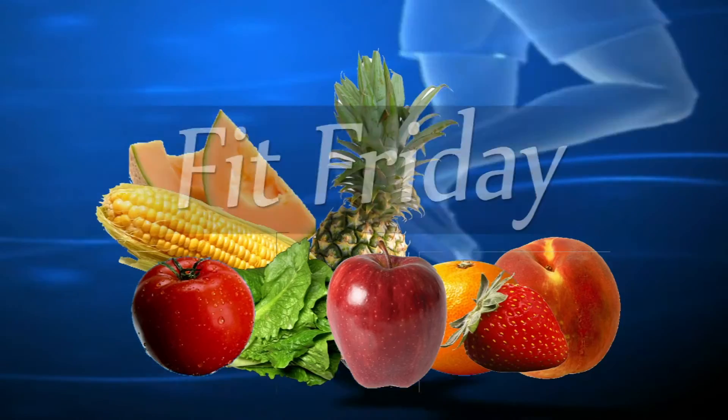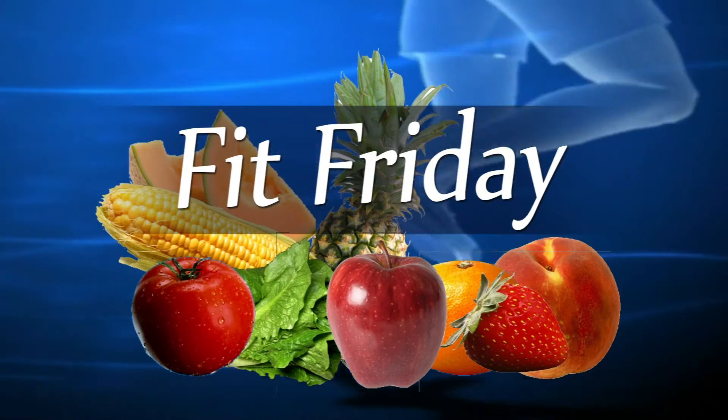If somebody wants to come in and test this out, they just call up here to Missouri State — the Body Composition Lab at the Professional Building — and it's $75 for the VO2 max test. That's VO2 max testing on this Fit Friday.